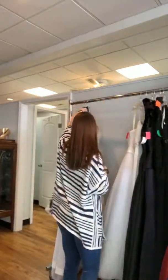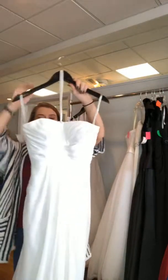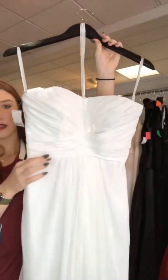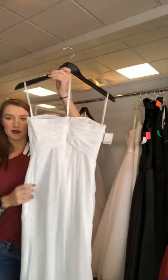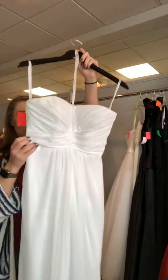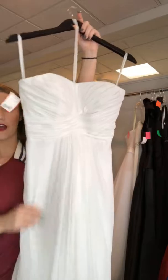The next one is a really nice simple chiffon with a pleated bodice. You could always add a belt if you want a little more sparkle. The back is nice and simple. Adding a belt would really be beneficial to this look and help bring it out just a little bit extra. It's a David's Bridal size 4 for $145.